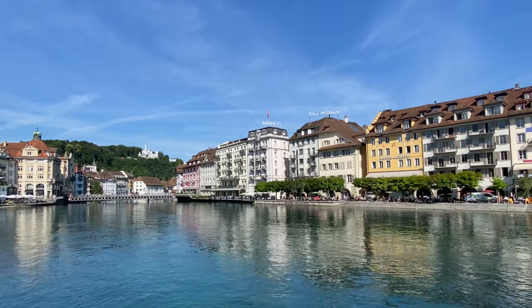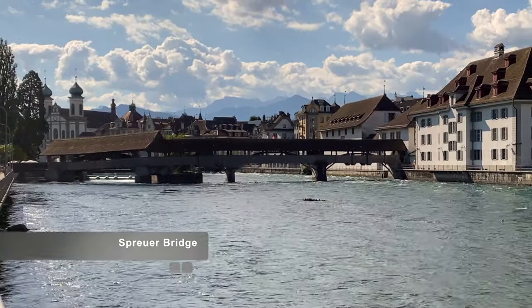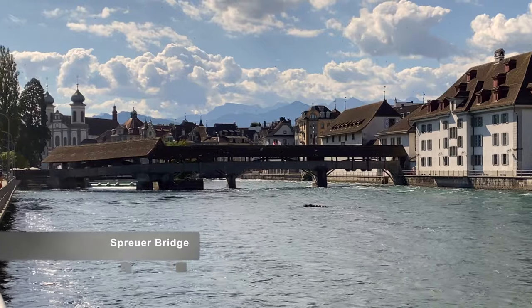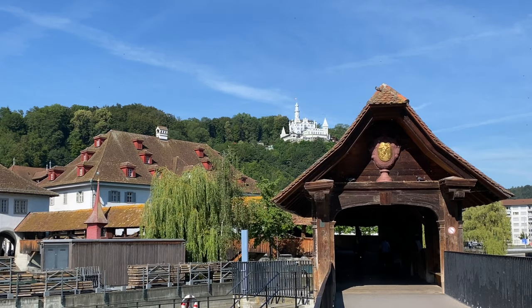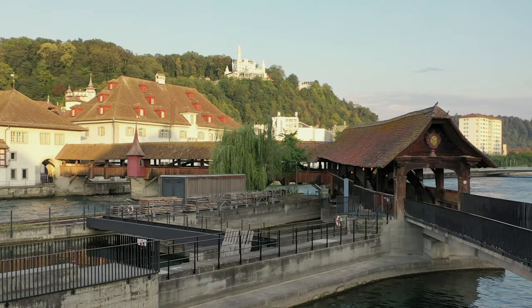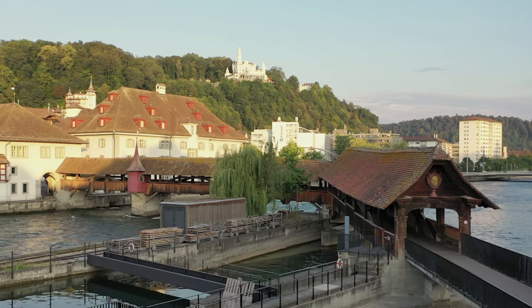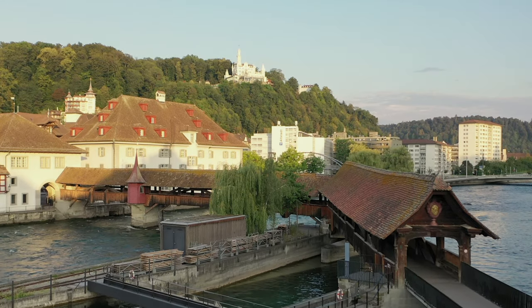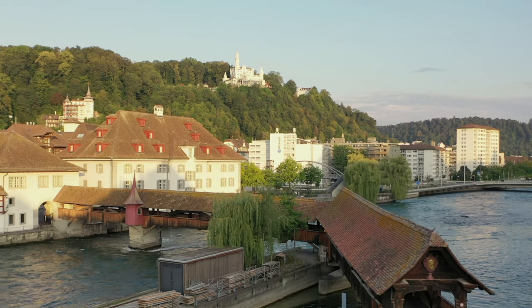This tower stands at 34 meters tall. A second covered bridge in Lucerne is the Spreuer Bridge. It was built around 1408 and is 81 meters long. It was originally used by the mills to dump leaves and chaff onto the river so the waste of the mills would be swept downriver.